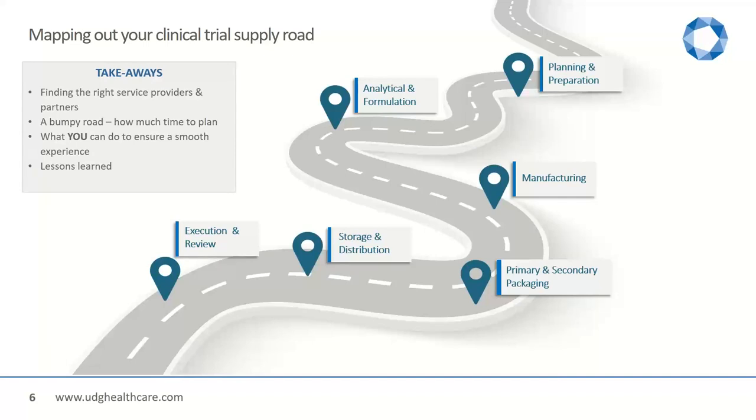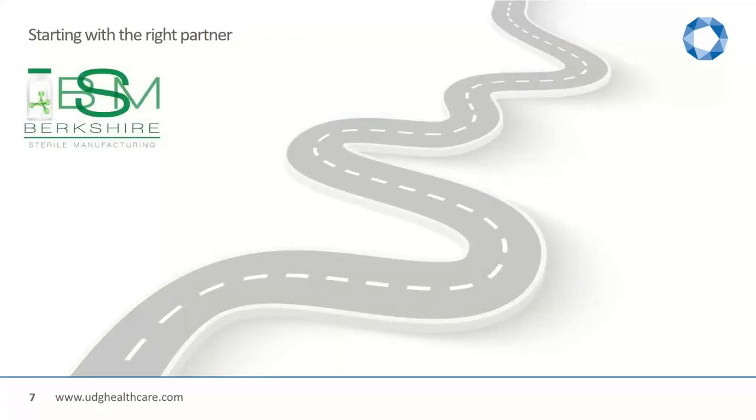Looking into the clinical trial supply road — it can be a very smooth road or it can be a very bumpy road. The key takeaways for today are what you need to do in order to plan, find your right service provider, and make the road as smooth and straight as possible. We will go through the different stages: planning and preparation, analytical and formulation, manufacturing and primary packaging — where I will hand over soon to Andrea — and I will then cover again the secondary packaging part, looking more into storage and distribution and execution and review.